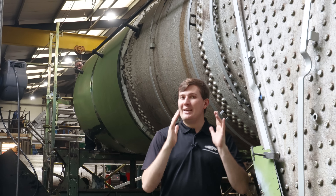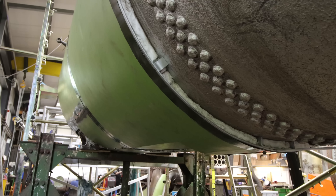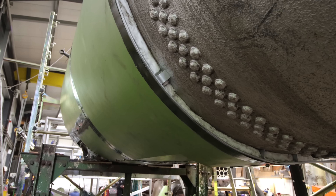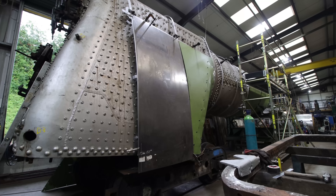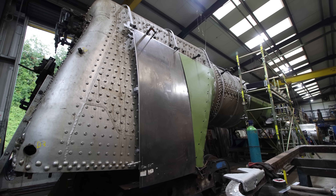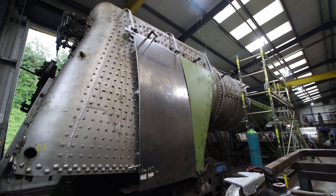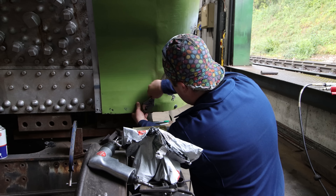The lagging keeps all the heat in the boiler. Initially we used asbestos, but understandably we don't use that anymore — we use fiberglass insulation as a safer alternative, which still provides those fantastic heat retention properties. The cladding protects the lagging and also allows us to give the locomotive its distinctive livery when it comes to the painting. Quite a good few steps forward and the locomotive really is coming together.